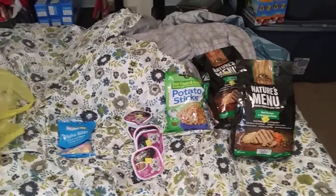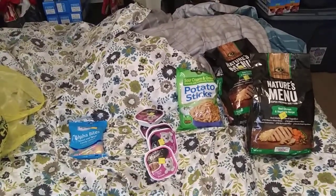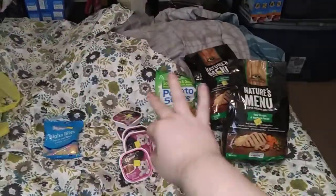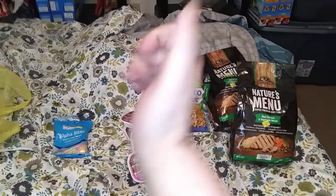Hello everybody, this is number three, the third and last part — unless I decide to go back out this weekend. I'm gonna watch a few YouTube videos and see if I like anything. This is the third and final one of the day. It mostly has dog stuff but it's all good.